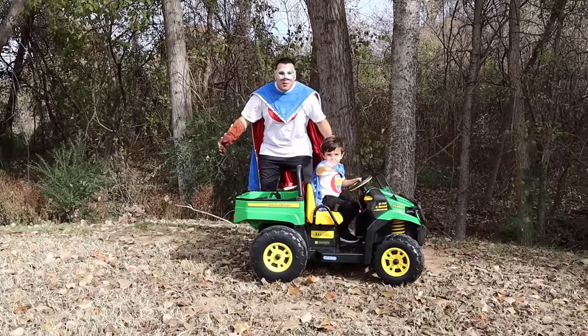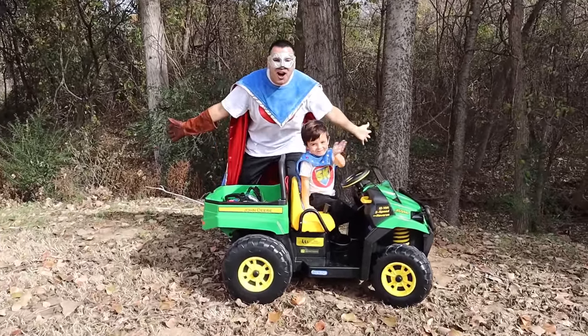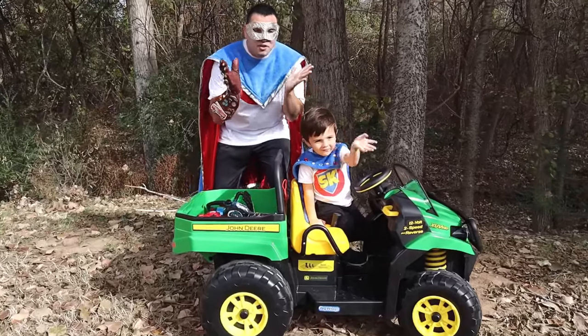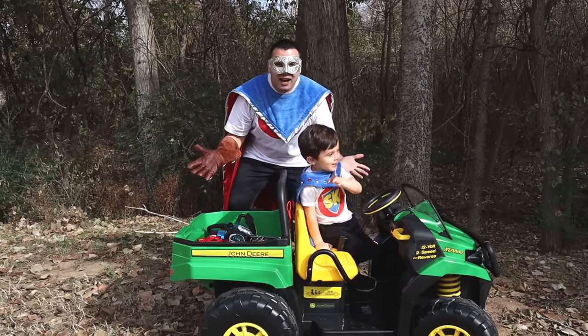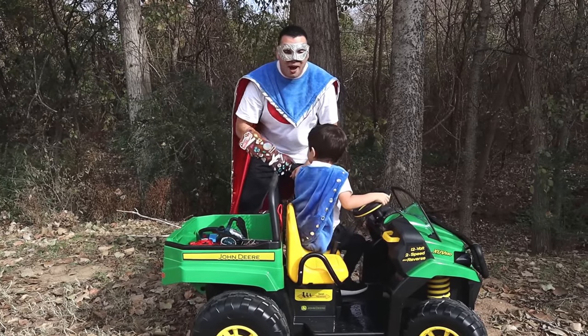Hey Supers! We're cutting a tree down today with a chainsaw! And we have to go find our tools to help us out! Are you ready Super Kid? I think there's a tool over there! Let's go check it out!